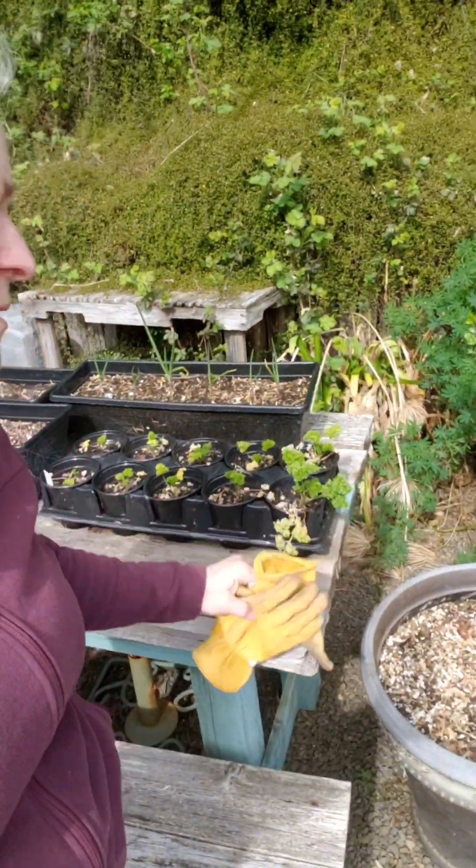Here's that parsley — so excited! Egyptian walking onions — so excited!